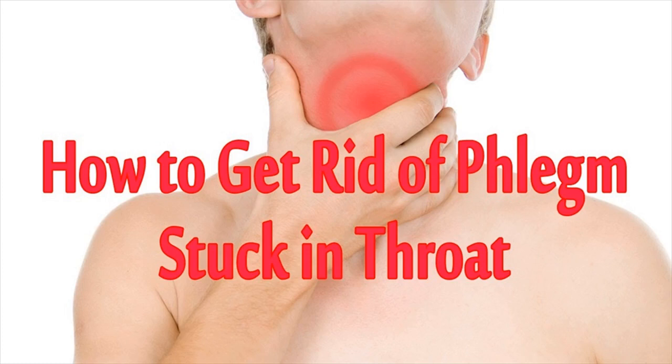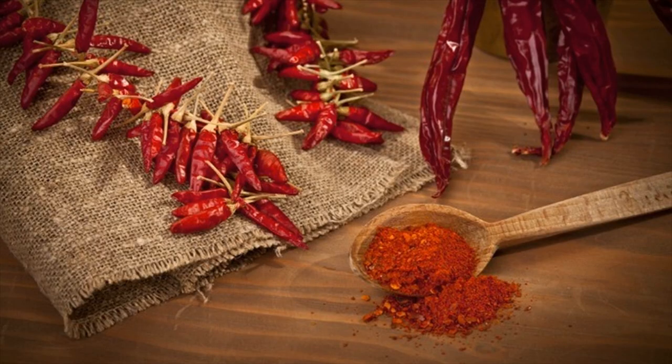Pepper can help the body release phlegm built up in the throat and nasal passages. The stimulating and warm nature of pepper can also help to relieve chest pain, as well as soothing your irritated throat. This is actually one of the most effective tips on how to get rid of phlegm in throat fast and naturally that people should make use of at home.